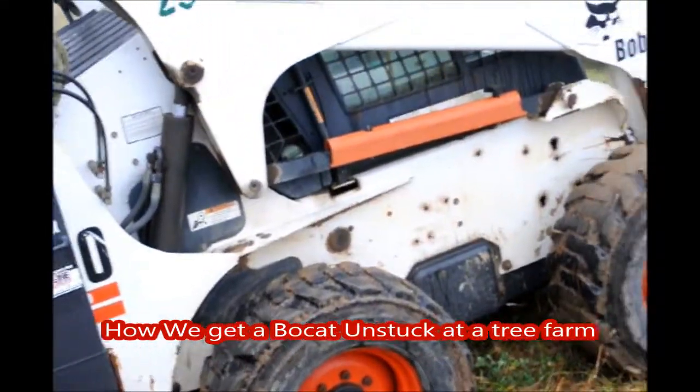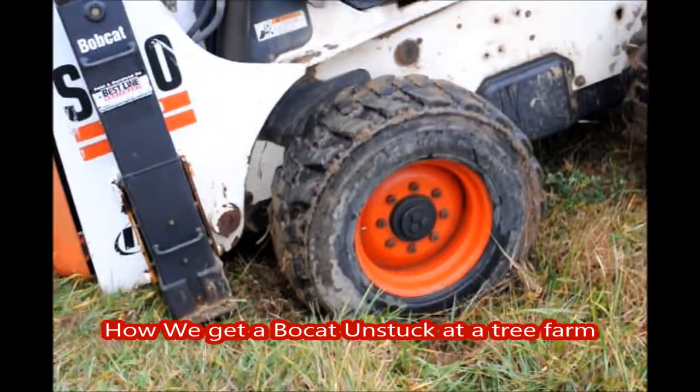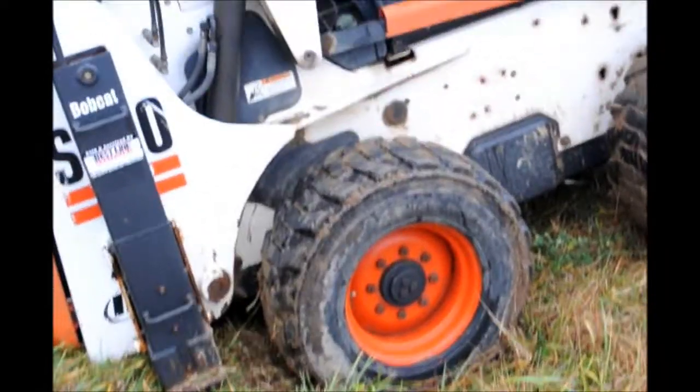This is a bobcat at Highland Hill Farm that we use in our fields to dig trees with. This bobcat has a set of stabilizers on it.